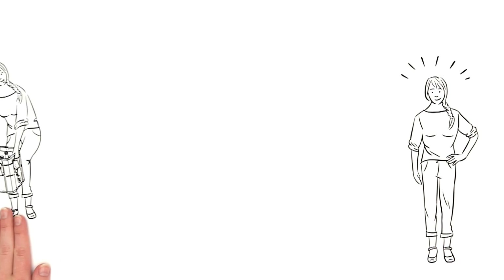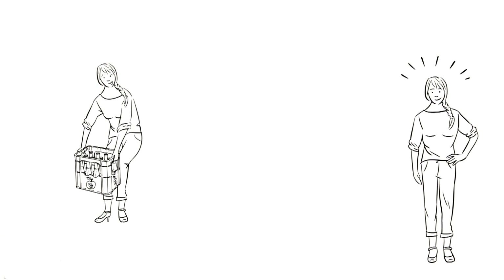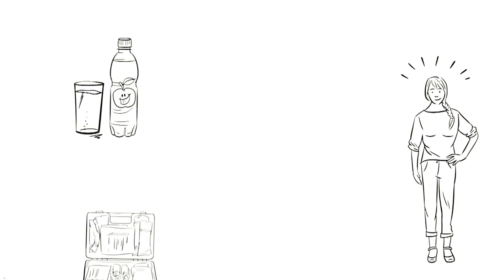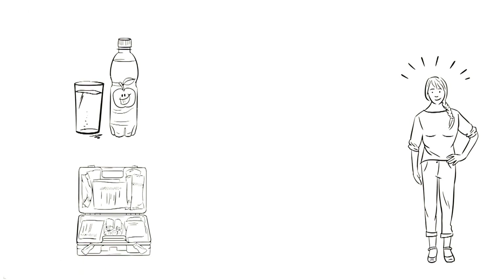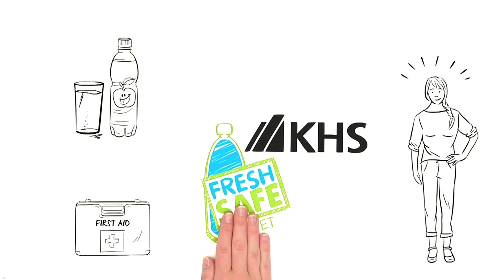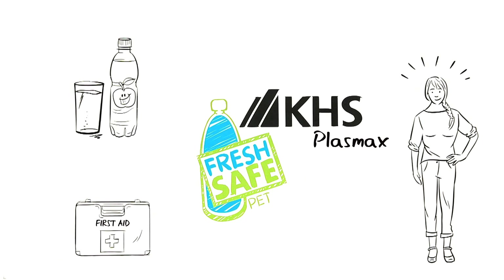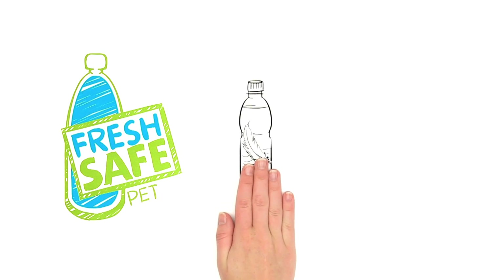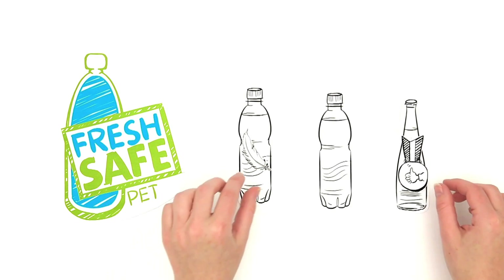Mrs. Smith is excited — no more lugging around heavy bottles, yet she still gets to enjoy fresh juice. On top of that, the need for band-aids due to cuts from glass shards has gone down 100%. Thanks to Fresh Safe PET by KHS Plasmax — in short, Fresh Safe is as light as PET and as good as glass: the best of both worlds.